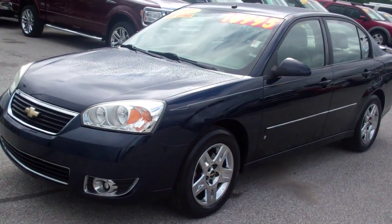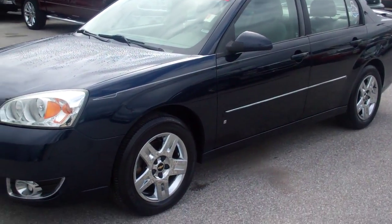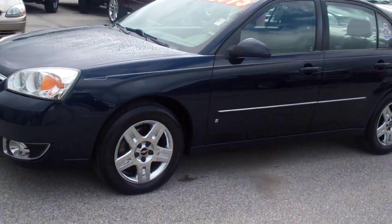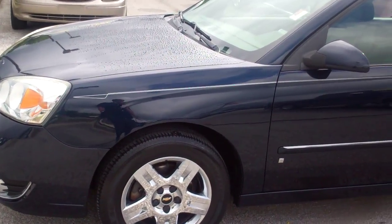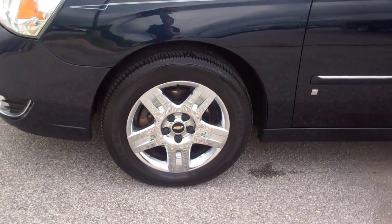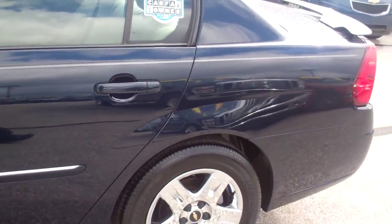This is a 2006 Chevy Malibu. This Malibu has only 90,000 miles on it. It is an LT version with a V6 engine. Very clean vehicle overall. It does have chrome wheels on it, and it is a dark blue color.